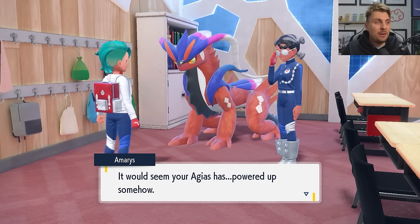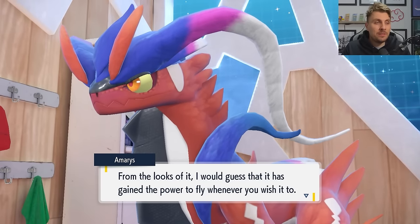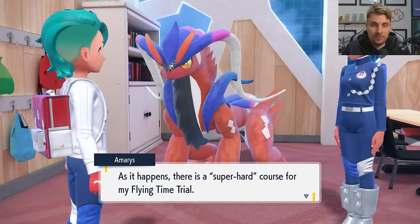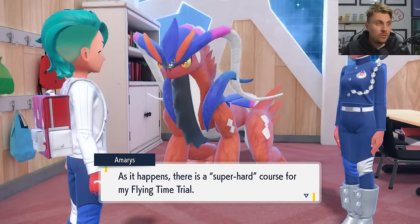An NPC reacts: "It would seem your guy has powered up somehow. From the looks of it, I would guess that it has gained the power to fly whenever you wish it to. Well, I suppose this is an acceptable outcome." So like all of the other ride features you've got, the flying one is now available to take advantage of.